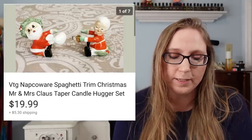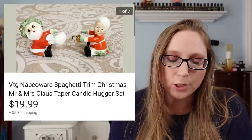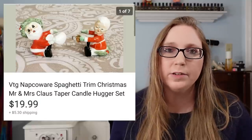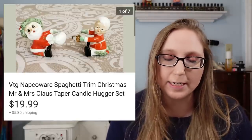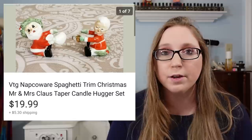Next was a set of vintage Natka Wear items with spaghetti trim — Mr. and Mrs. Santa Claus candle huggers. These came from one of the vintage Christmas mystery boxes I got for free from a Curb Alert. I sold those for $19.99, so again I didn't pay anything for them.